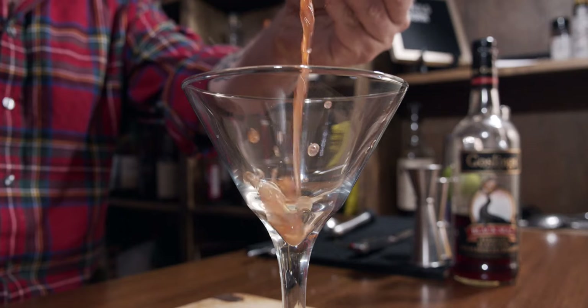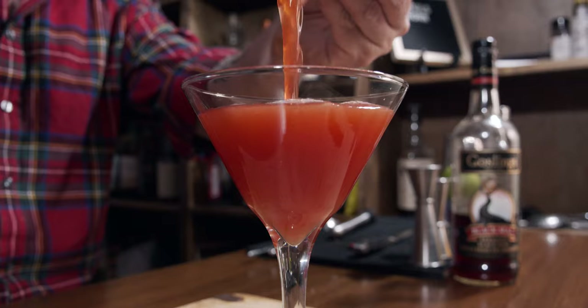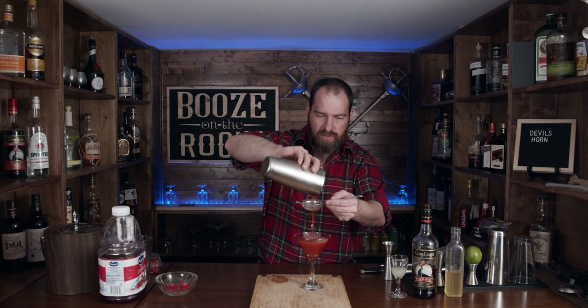Now the glass we're going to use — you can use whatever glass you want, however his recipe calls for a martini glass. I like martini glasses; they're beautifully elegant, a classic look. So we're going to fine strain this to make sure we get all the little chunks out, and we get this nice devil-red color.